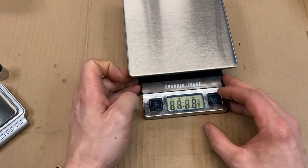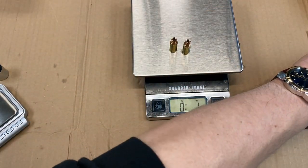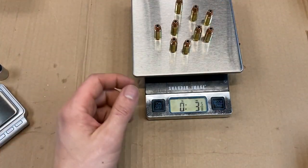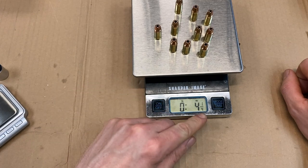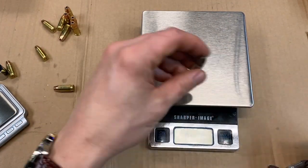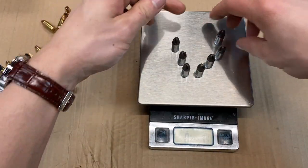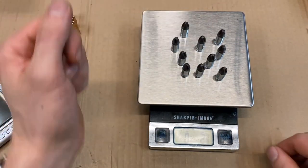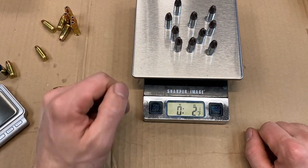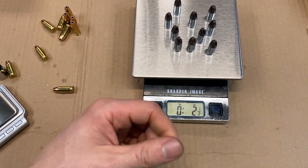Let's take a look at the actual weight savings of this type of projectile. Grabbing 10 standard 115-grain nine-millimeter rounds, we get about four and a quarter ounces. Now grabbing 10 of the Novex projectiles — about two and a half ounces. So almost half the weight, which is really interesting.